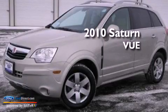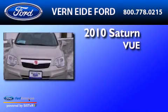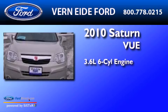This is a 2010 Saturn Vue. It features a 3.6-liter, six-cylinder engine and an automatic transmission.